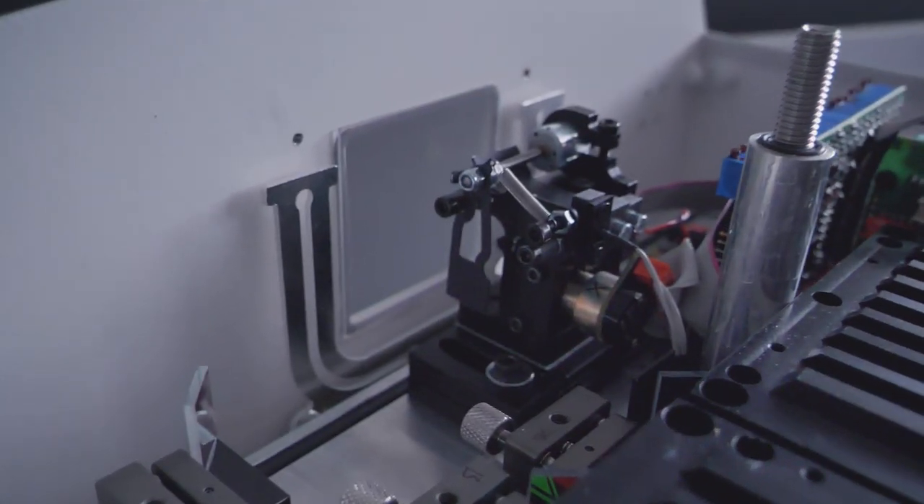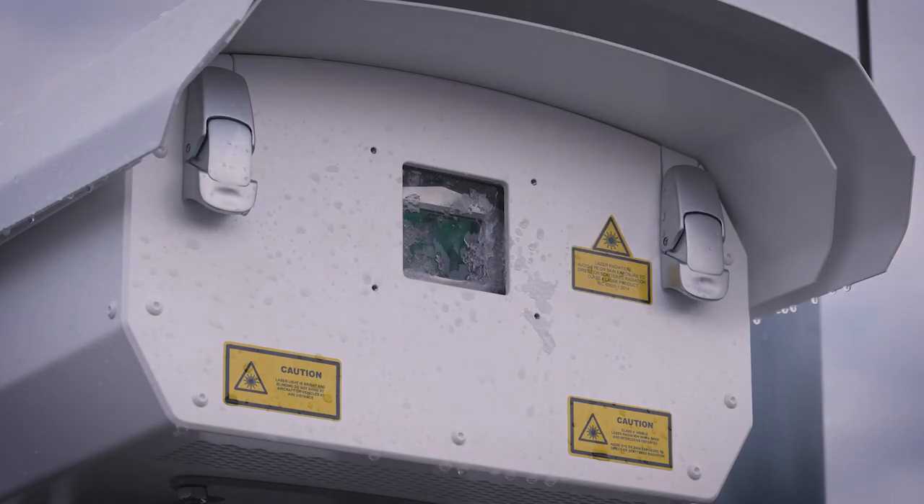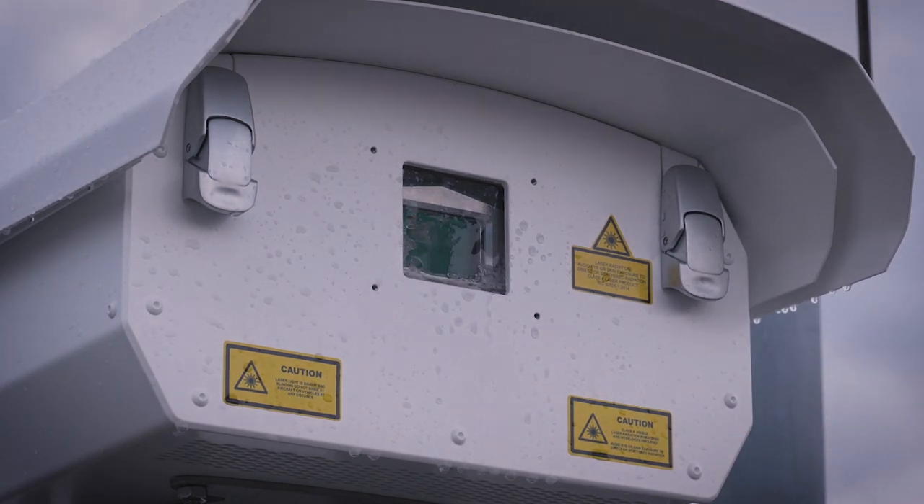The smooth front panel with a sunk aperture glass and an internal heating element around the aperture prevents snow and ice from getting stuck at the output window and eliminates inside dew.